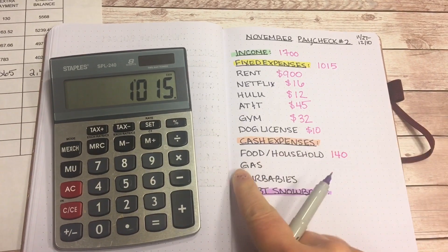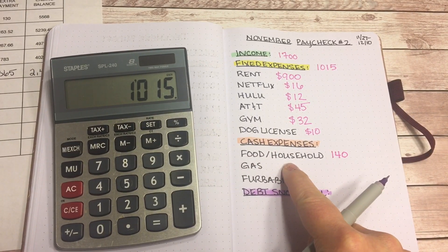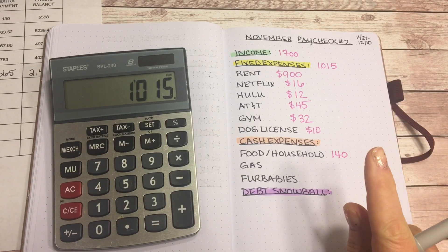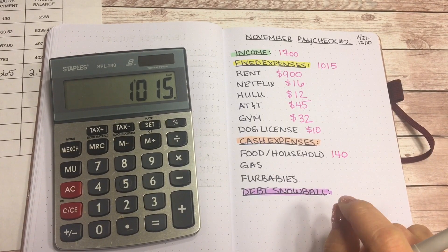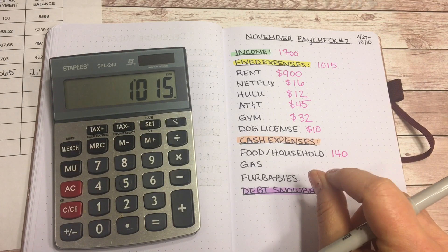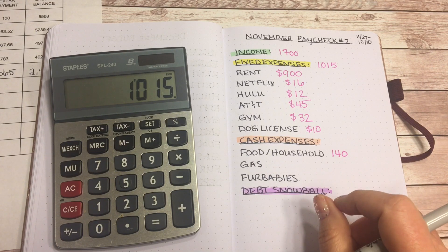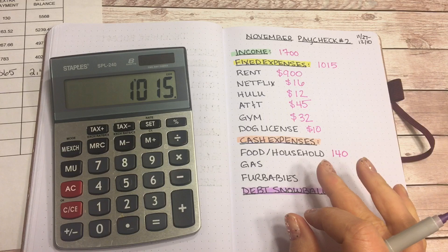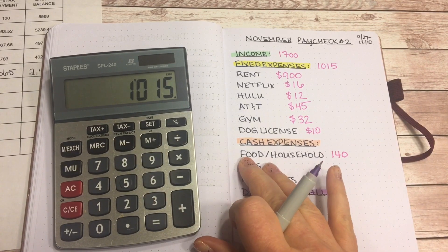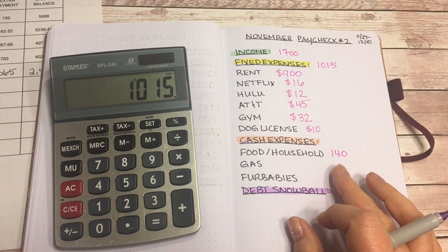Usually my food, household, and toiletry budget would be $120, but with COVID cases rising in my area, I just want to stock up a little — maybe get an extra package of paper towels and one extra package of toilet paper, those things I almost ran out of last time. So just a tiny bit extra — an extra $20 to get some things.